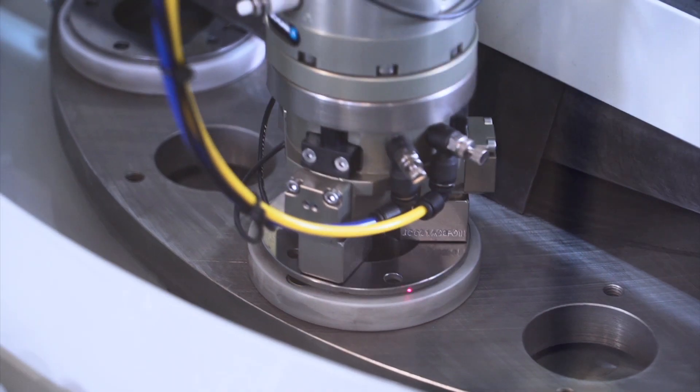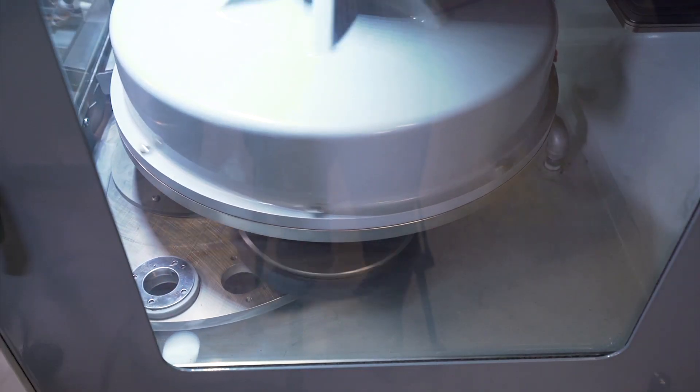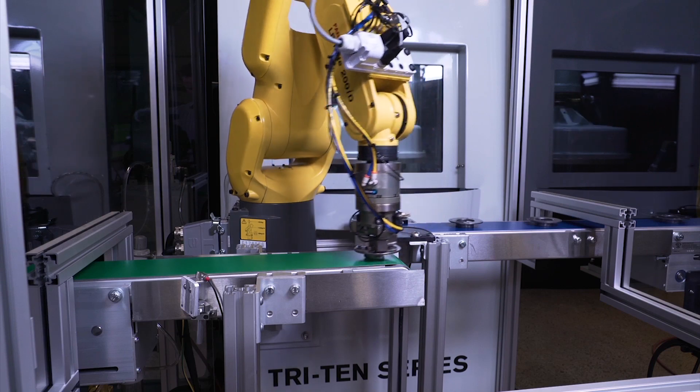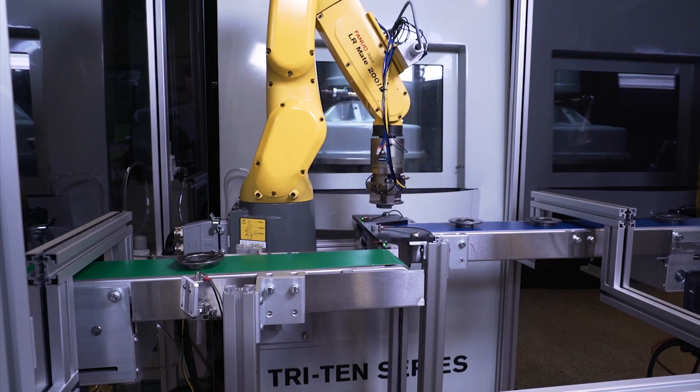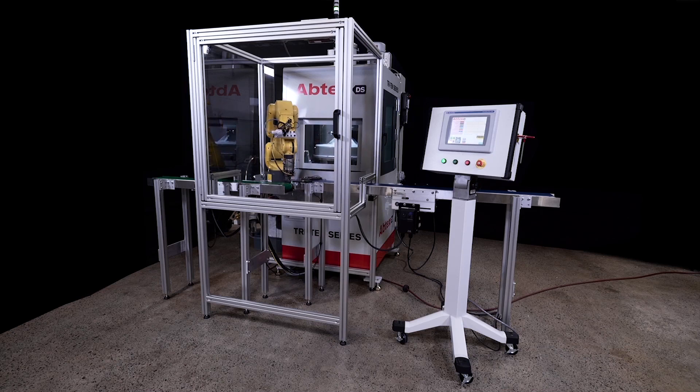For an American finishing company, problems included efficient handling and deburring of a precision ground fine-blanked part at a rate of nearly 500 parts per hour and a shortage of available floor space.